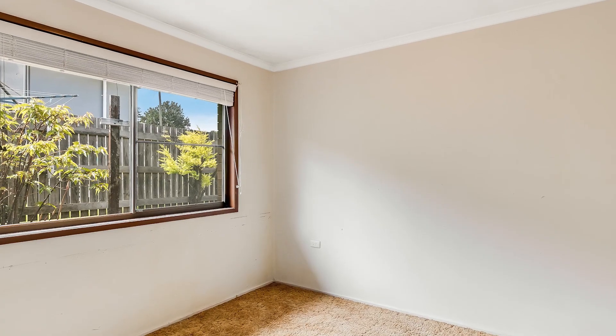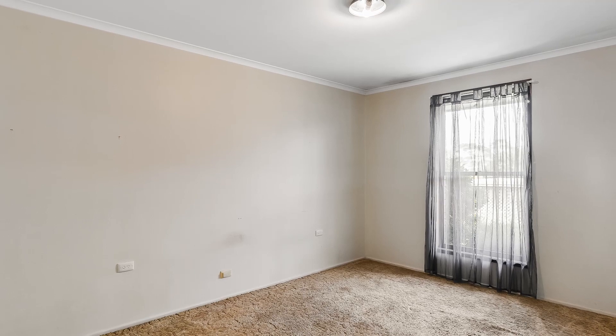A great investment or your new home? Make sure this one is on your list. We'll see you soon.